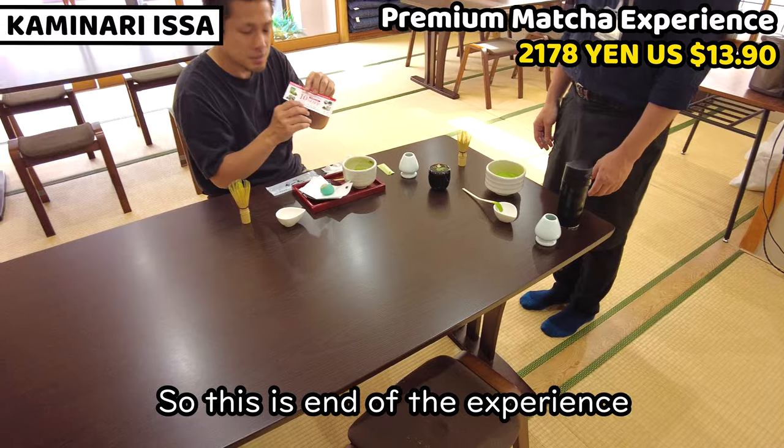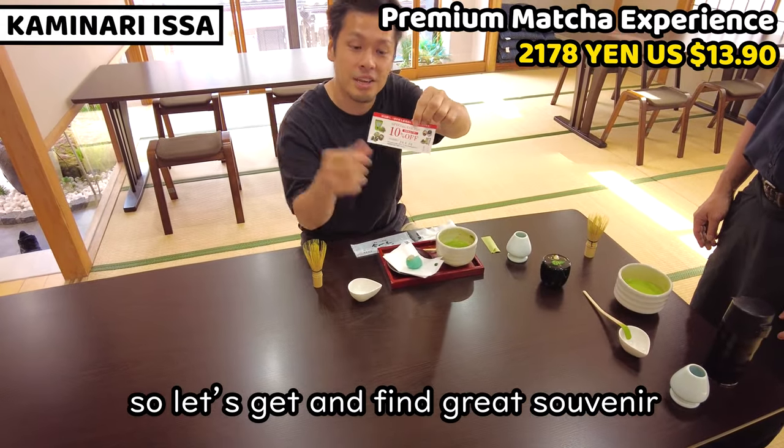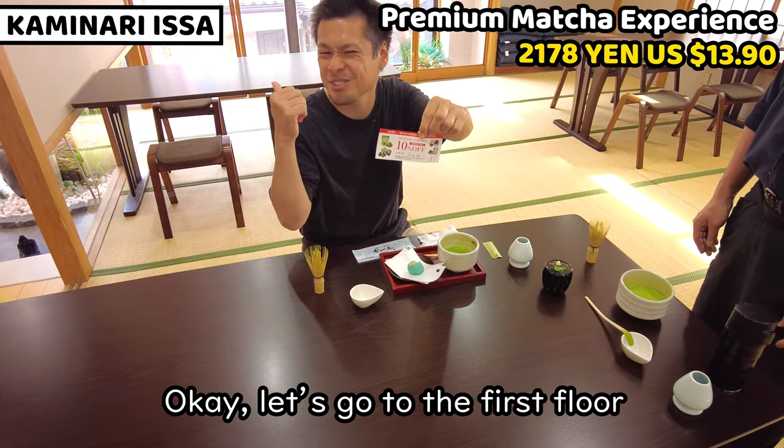So this is the end of the experience, and I received a voucher — a 10% discount coupon. Let's go find a good souvenir.